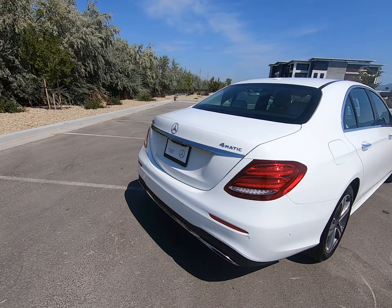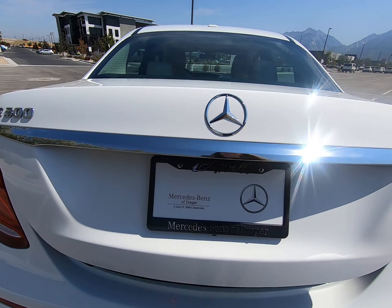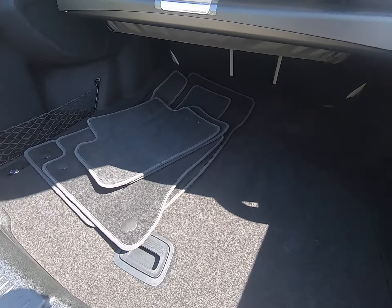We have sensors all around on the back bumper here. 4MATIC sedan. We have a power liftgate and tons of room back in our trunk.